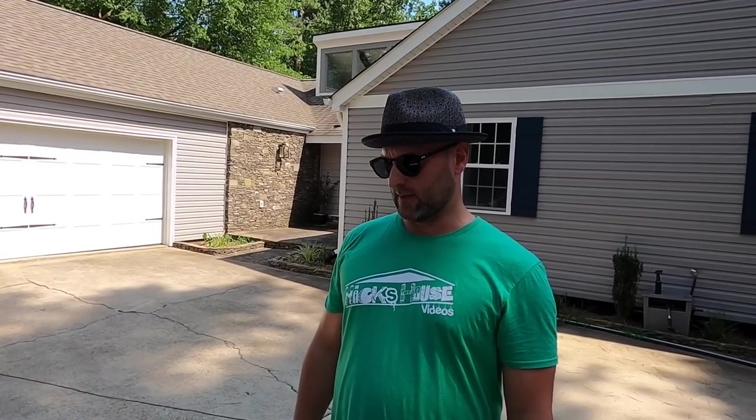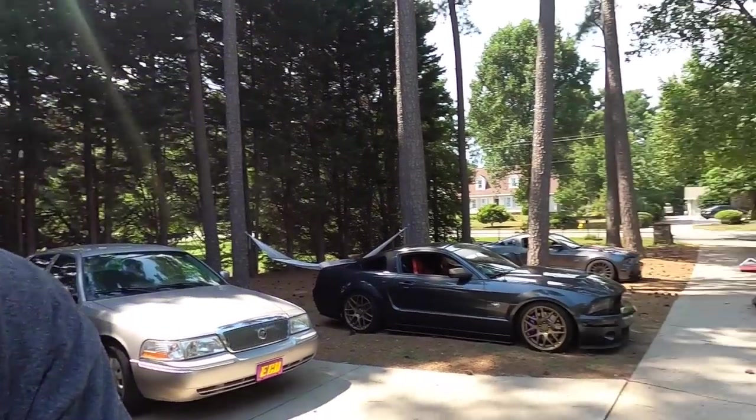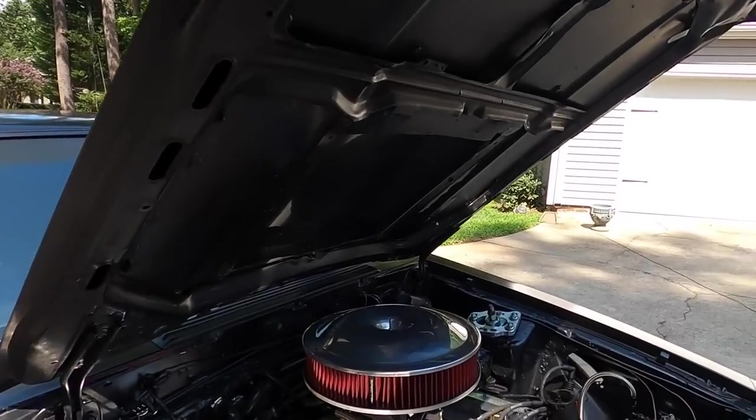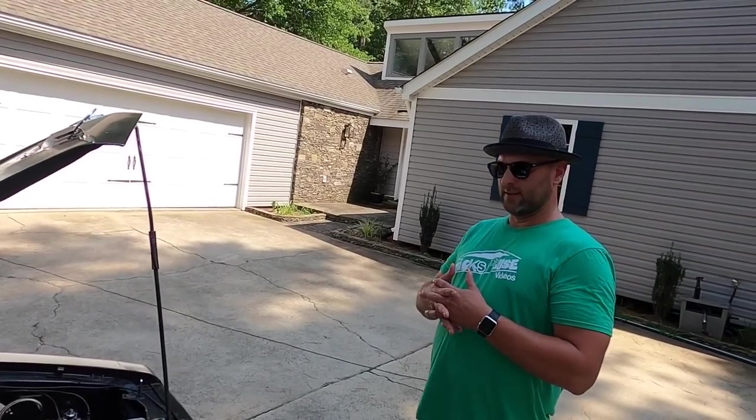It's got a custom grind solid lifter cam — that's why it sounds so good, guys. Edelbrock Victor Jr intake. The carb is a Holley double pumper with a ProtoForm midsection — they flow more air. I think it's a 780 CFM. My dad had a Holley 750 on his '69 F100 so I know a little bit about those.